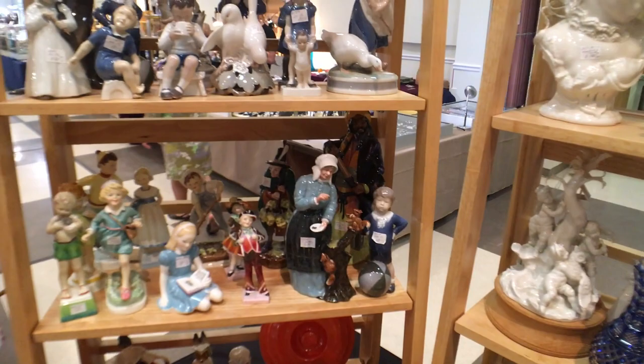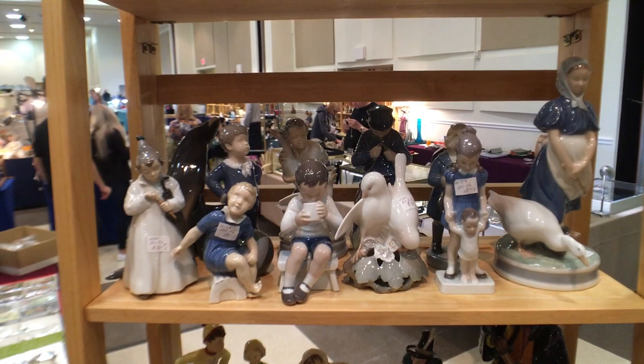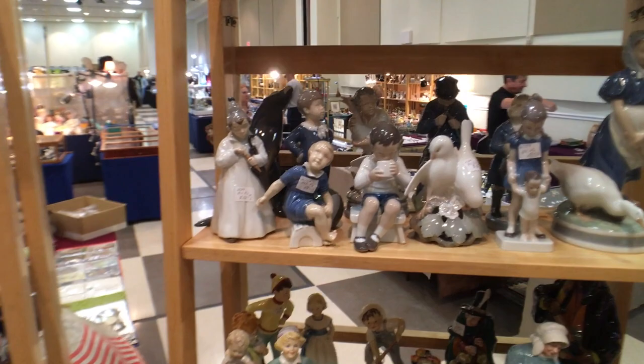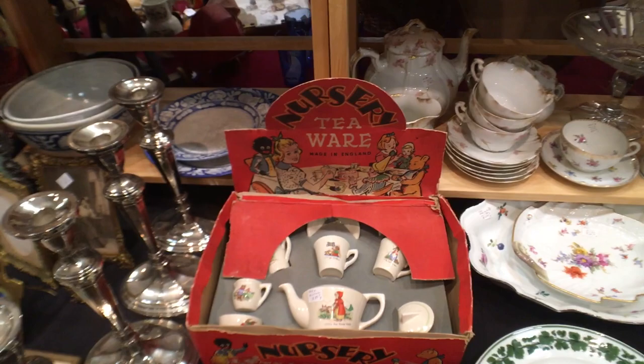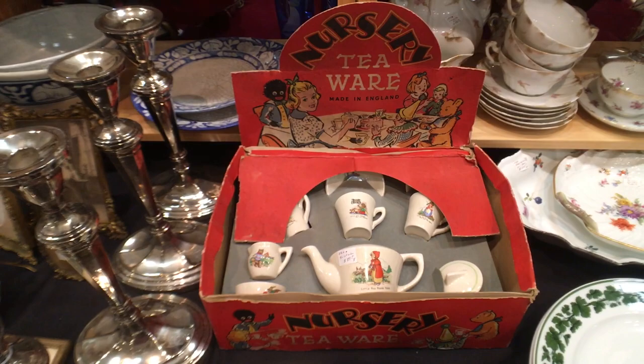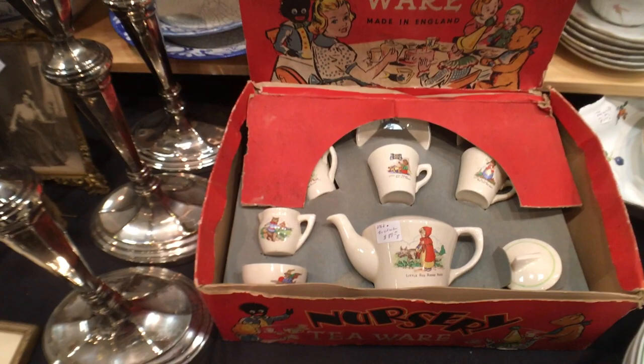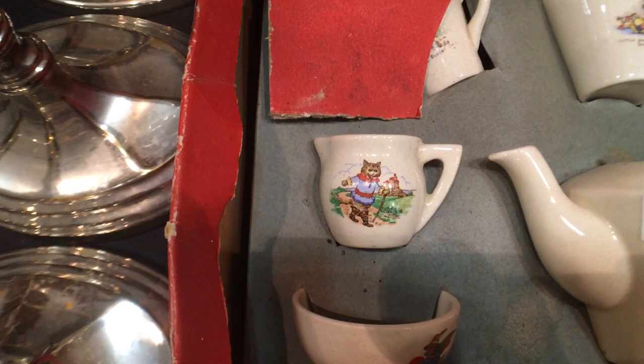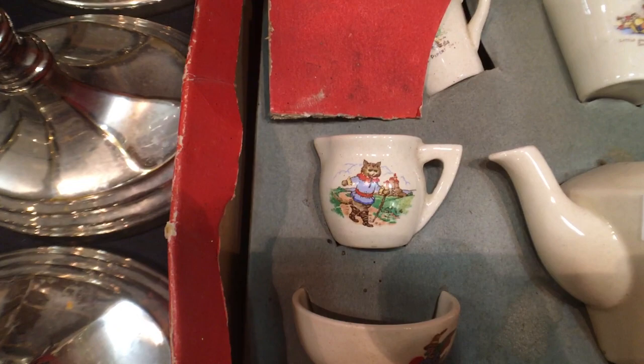These pieces are Royal Copenhagen from Denmark — sort of a similar color palette to Yadro, but darker in the blues and a little less detail in the faces typically. I wanted to show you this nursery teaware — a cute little English set priced around $85. These little tea sets, if they're cute and have their boxes, usually go for about that. This one has all sorts of nursery rhymes: there's Red Riding Hood, Little Jack Horner sitting in his corner, Puss in Boots — a personal favorite of mine — and then Little Bo Peep. That's a really cute set.